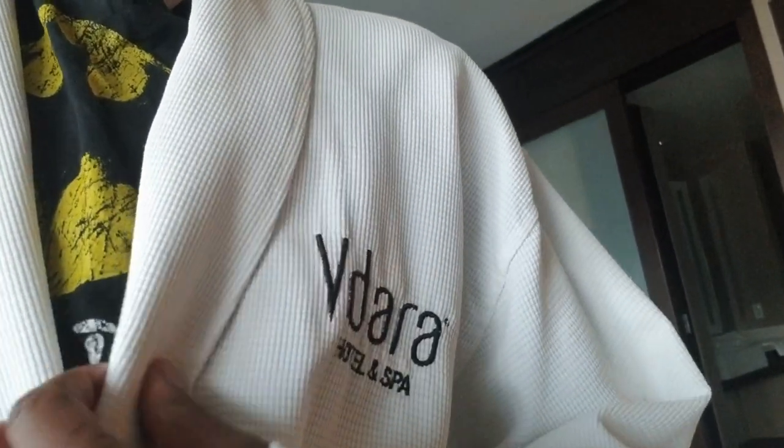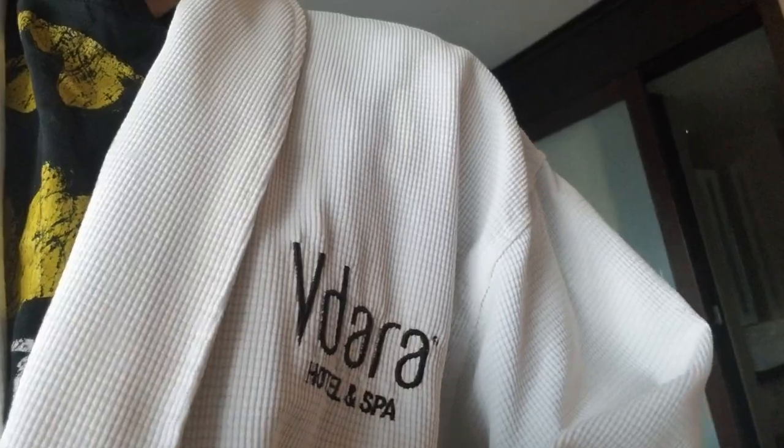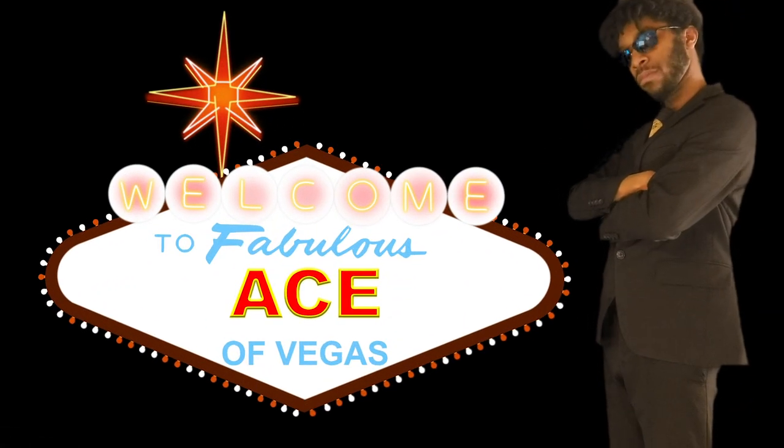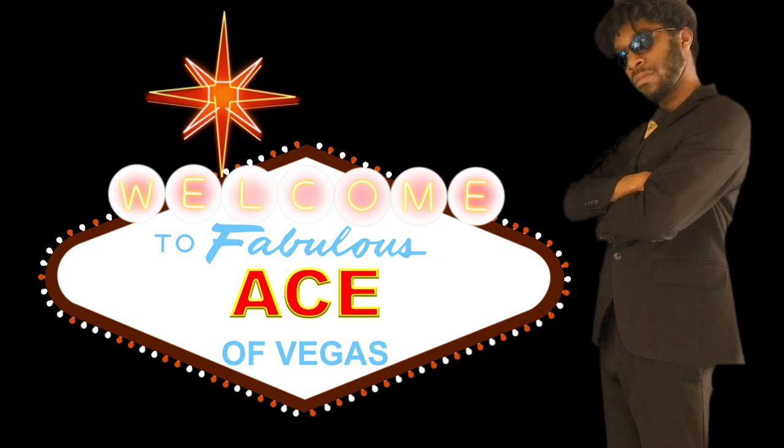Hey guys, Ace of Vegas here — it's spa time! Okay, it's miners and sharks, hope you're doing well. I'm actually heading over to the elevator right now in need of some pretty desperate R&R, so I'm going to head downstairs to the spa before we get into gameplay going at Aria. Let's just go from there — hang tight.